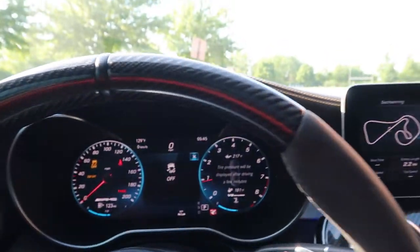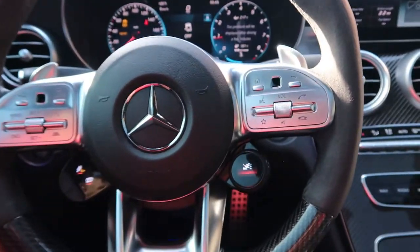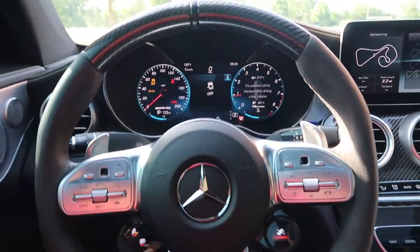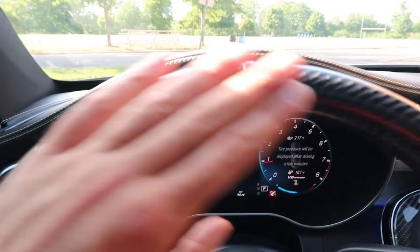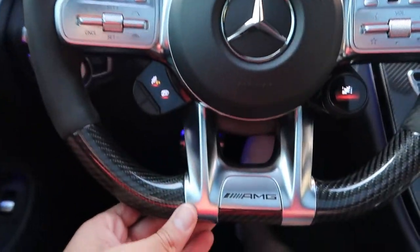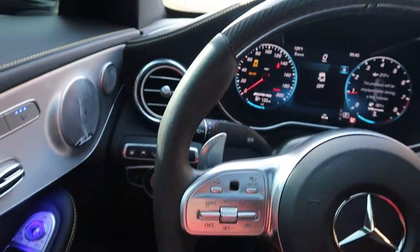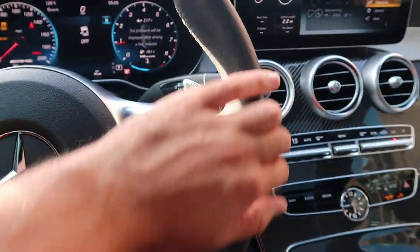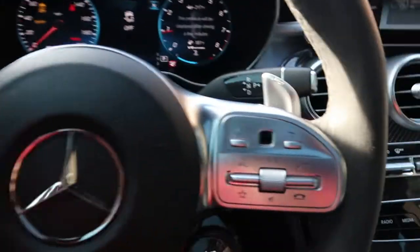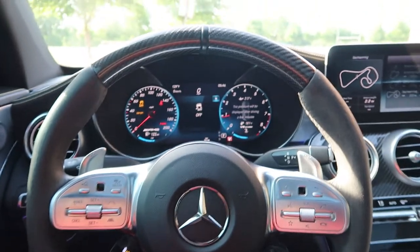Getting back into the options — the next one I didn't think I was going to get, but got so lucky on, is the carbon fiber steering wheel. This is about a $1,000 to $1,500 option. It looks so good — flat-bottom steering wheel, nice and chunky, with Alcantara, which they call Dynamica, on the sides, and nice chunky paddles. Really, really pleased with this steering wheel.